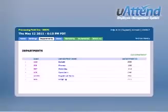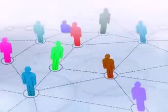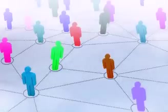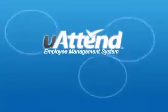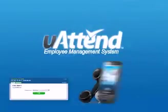The system pairs sophisticated web-based software with state-of-the-art and extremely affordable devices to allow you to track any number of employees, from one to thousands, from any computer with an internet connection. U-Attend allows employees to punch in or out from a time clock, web page, telephone, or smartphone app.